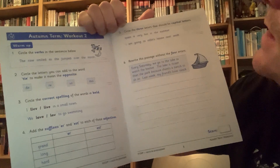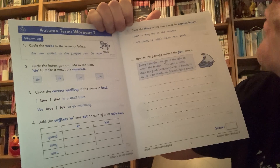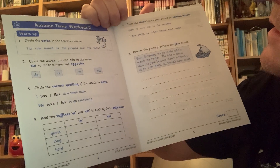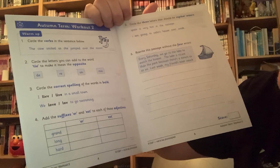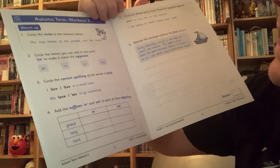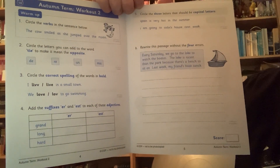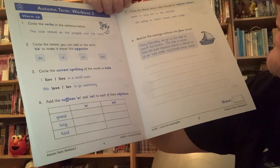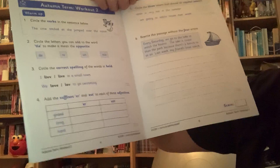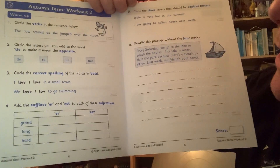Number five: circle the three letters that should be capital letters. Clues — think about proper nouns. And number six, this bit here: rewrite the passage without the four errors. There are four errors. Find them, circle them or whatever you need to do, and then write it out underneath in your best writing without those four mistakes.